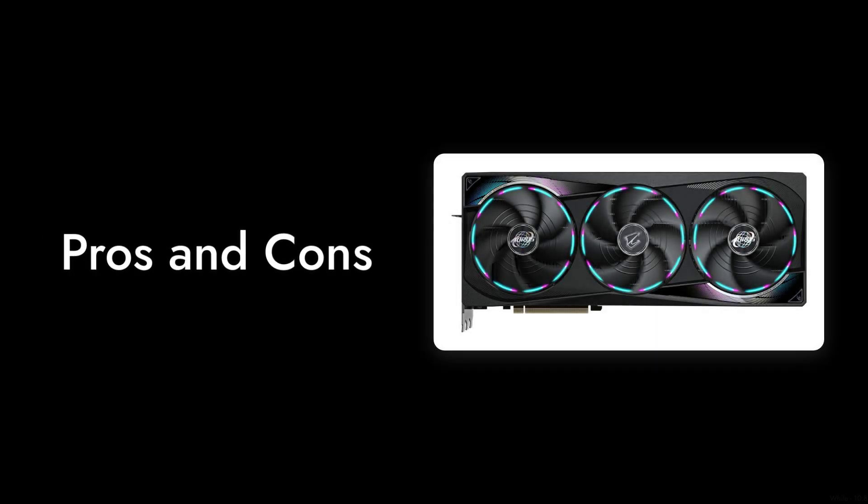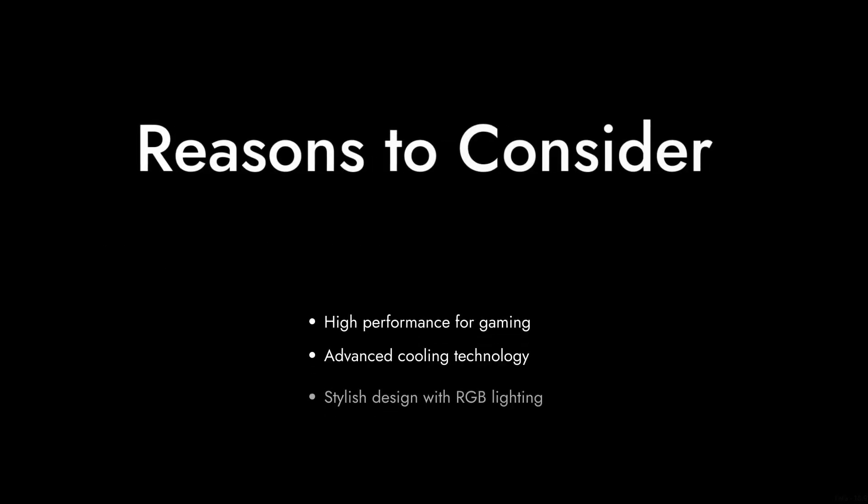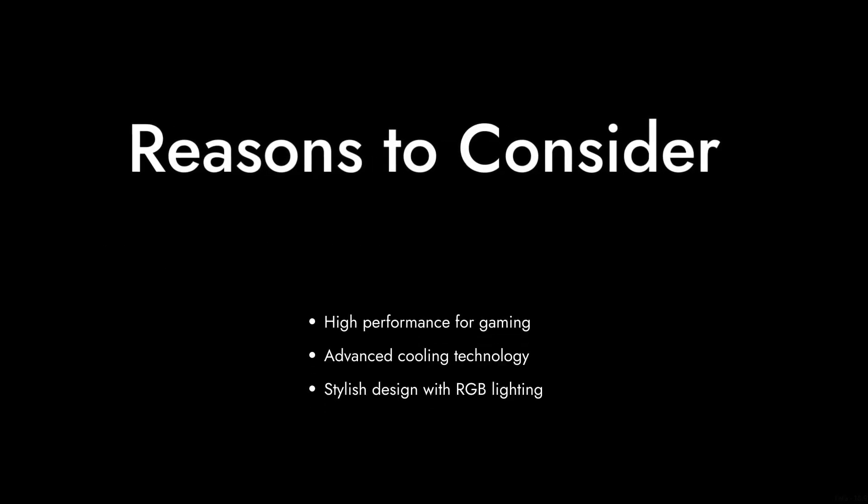Welcome to Critical Reviews. Today we're diving into the world of high-performance graphics cards with a critical look at the Gigabyte Aorus GeForce RTX 5070 Ti. While it boasts impressive specs, we found some reasons that might make you think twice before purchasing this card. Let's count down the reasons, starting from the last to the first.